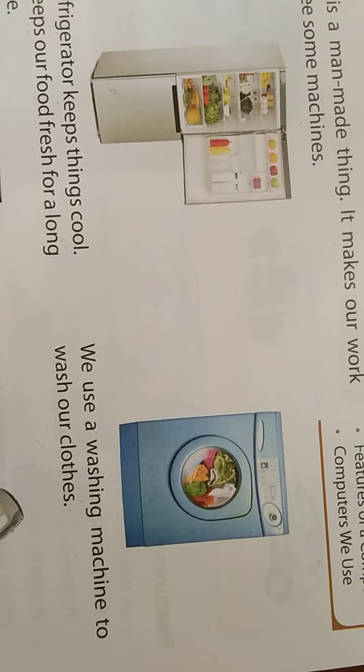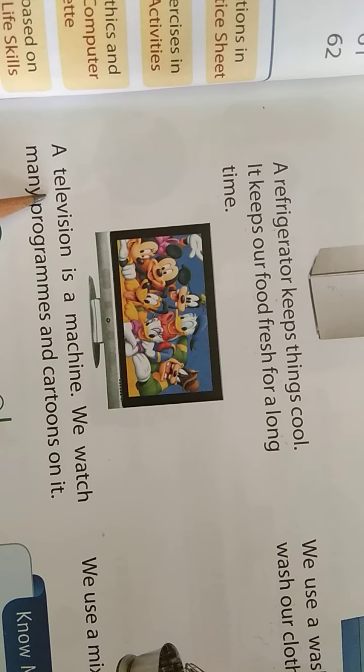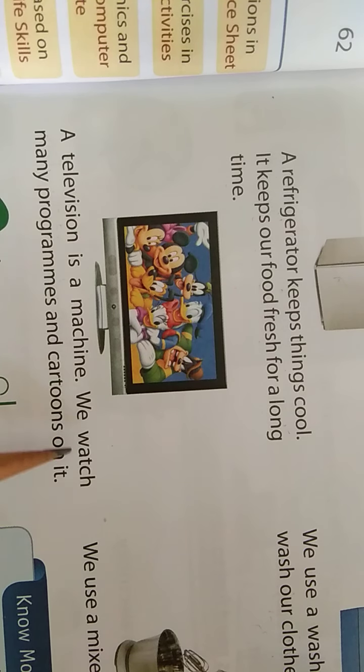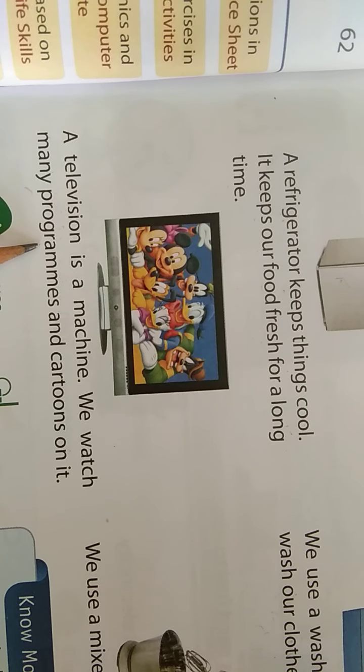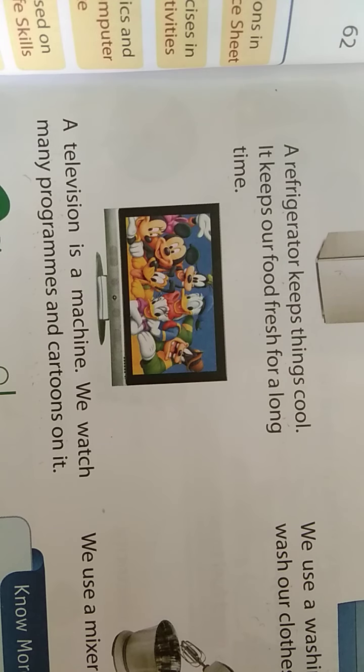And next one is television. So television is here — you can see the picture of a television. T-E-L-E-V-I-S-I-O-N. Television is a machine. We use television because we watch many P-R-O-G-R-A-M-M-E-S, programs, and C-A-R-T-O-O-N-S, cartoons on it. We watch serials too. So this is also a machine.